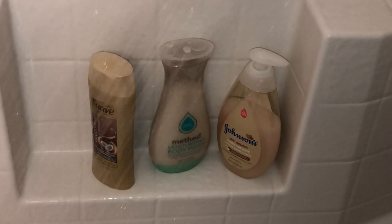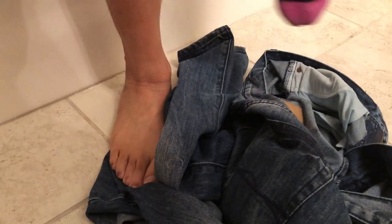At this point Shun is done putting the baby down for bed, so she goes ahead and starts her shower. She's going to be using the Method coconut milk body wash — we love that body wash.